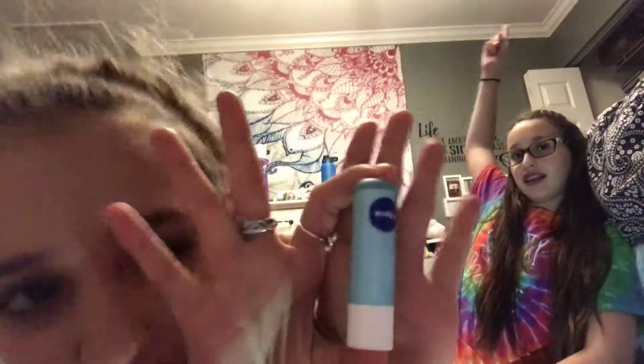Next we have Nivea — I think it's Nivea — Mint and Minerals Lip Care. This is the best chapstick we've ever had. We'll just show a picture of the tube.